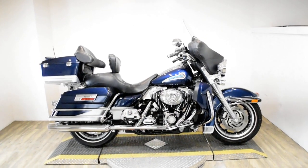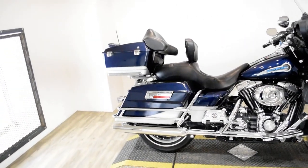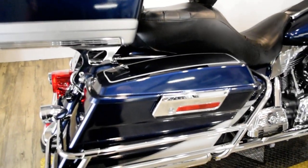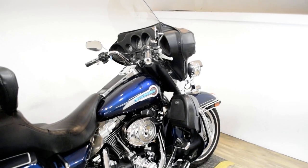Monster Power Sports is offering this 2007 Harley Davidson Electraglide Classic. To see more photos of this bike, to get pricing information, to fill out a credit app, and to see what your trade is worth, visit MonsterPowerSport.com.